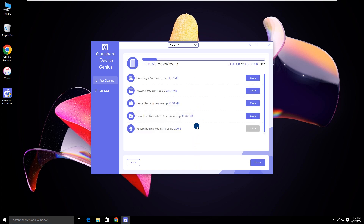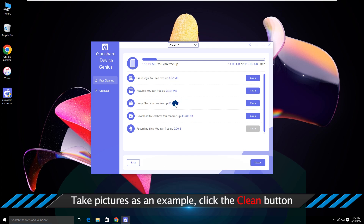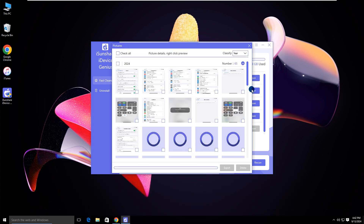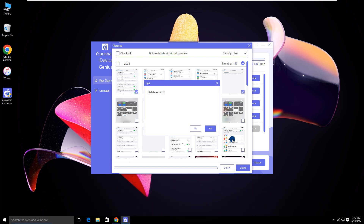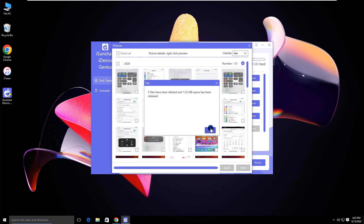Then you can clean up the junk files. Take pictures as an example — just click the clean button. Select the files you want to delete and hit the delete button. Click yes to remove them from your iPhone. In no time, the files are deleted from the iPhone.